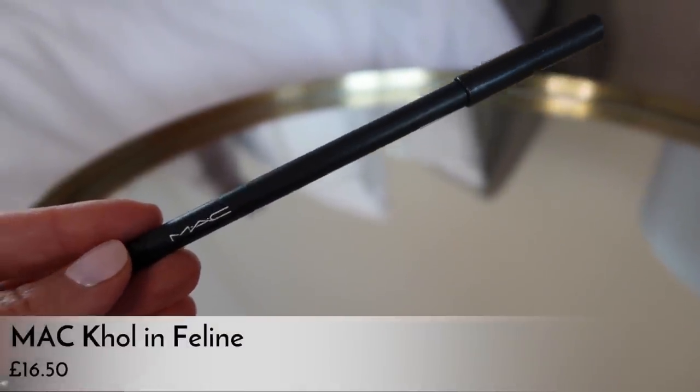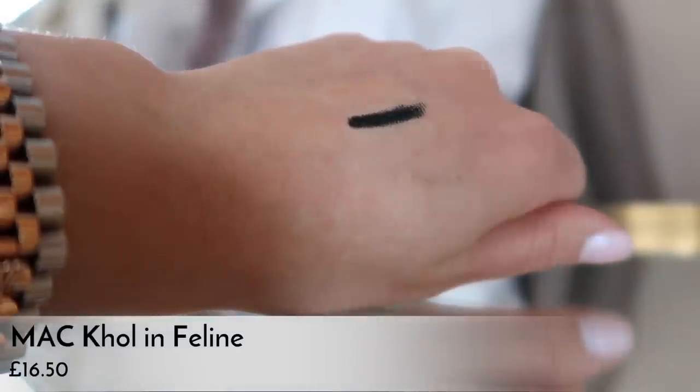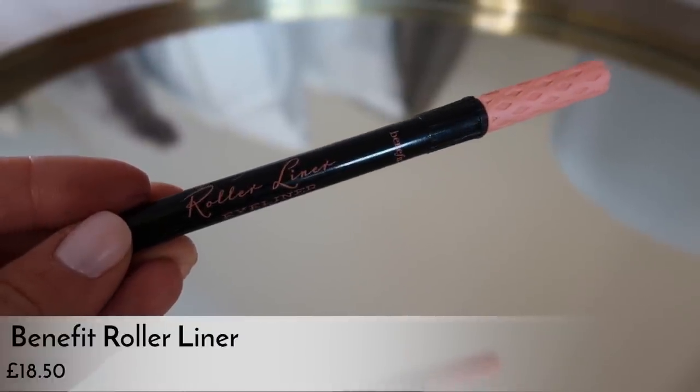For eyeliner I always have a black pencil liner for smudgy looks. At the moment I've been using my MAC Feline — a classic oldie but a goodie, always in my bag or being replaced by something similar, like the Trish McEvoy ones. I also always have a liquid liner — I don't wear one every single day but I go through phases. My current one is the new Benefit Roller Liner, though the YSL and Tarte ones are also really good.